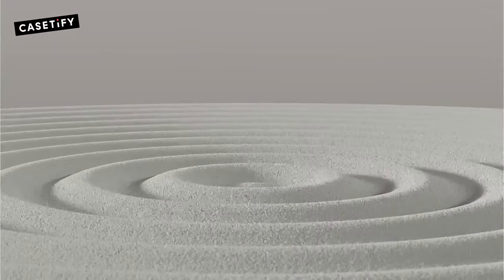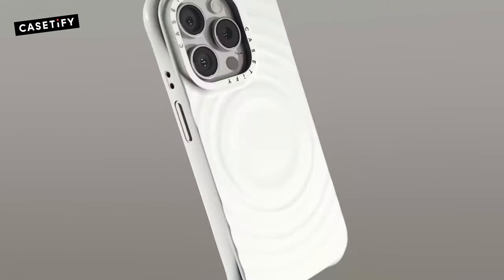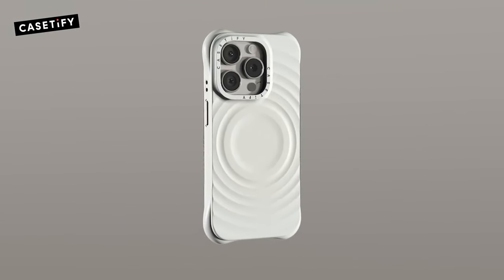So guys, this was the video about the best premium iPhone 16 Pro Max cases. All the links are given in the description — do check them out. Thank you.